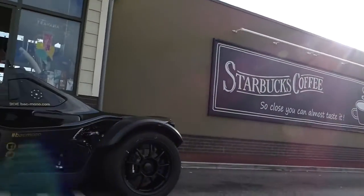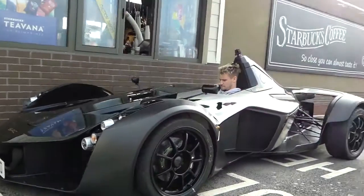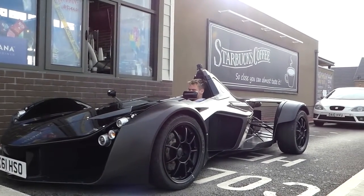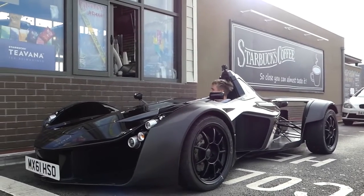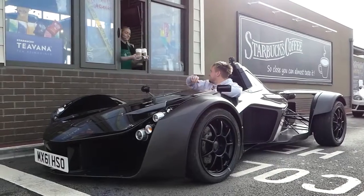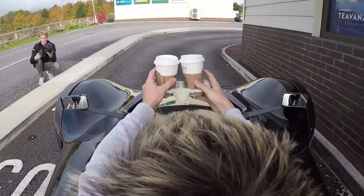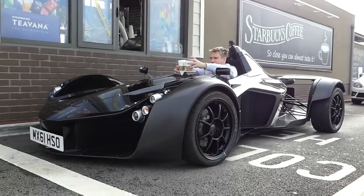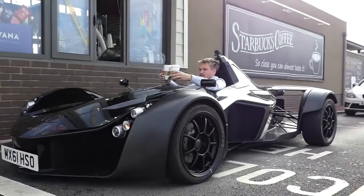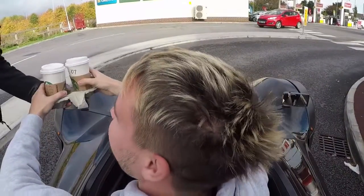This is the weirdest McDonald's roulette I've ever done — and it's Starbucks roulette! What's your favourite drink from here? Hopefully what's about to come — a medium beer latte with an extra shot — but that would be really weird! We got mocha and Americano. Mad!